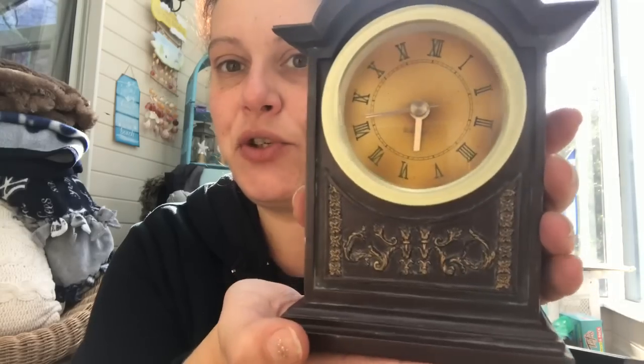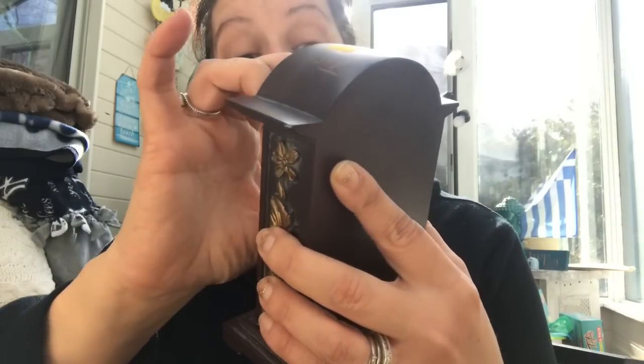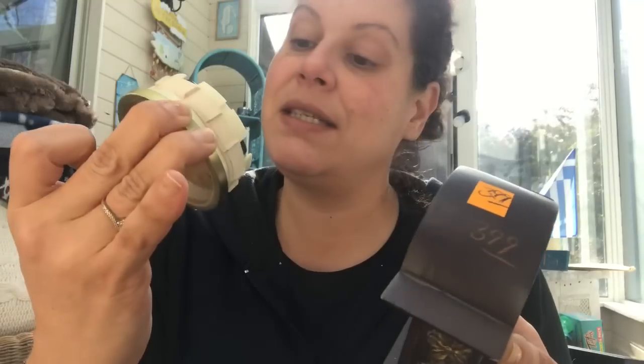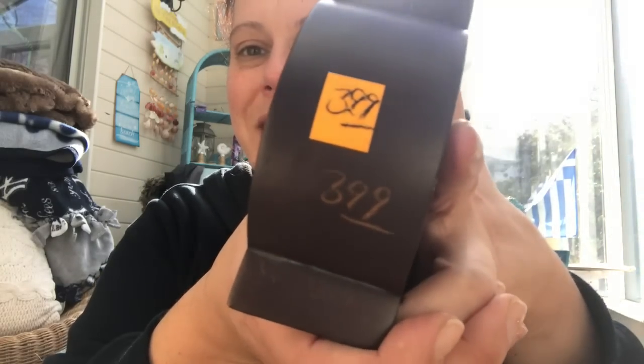I wanted a nice little clock for my office to put on a desk or shelf. I didn't want to spend a lot of money. But I found this clock — I don't even know what it's made of, it is super duper heavy, and it says made in China. I just thought it was really, really pretty. It needs a battery so I haven't been able to test if it works, but we shall see. This was $3.99 half off, so it was only $2. Even if it doesn't work, it's still super pretty.